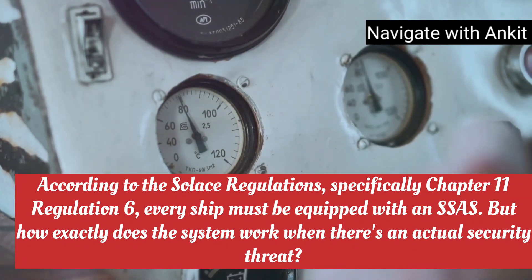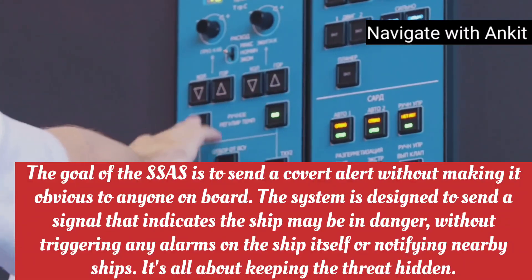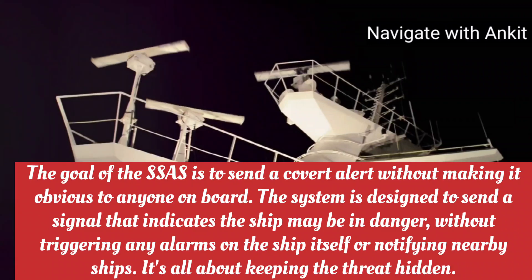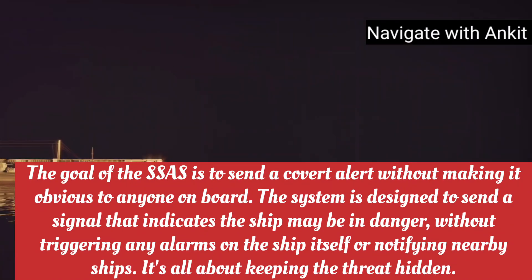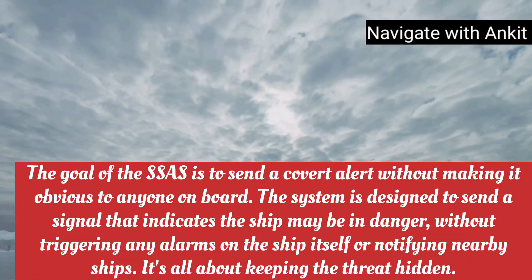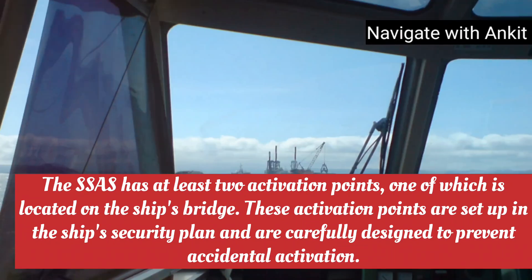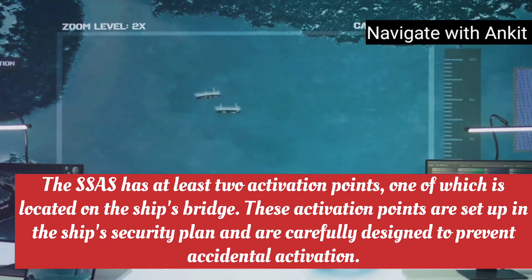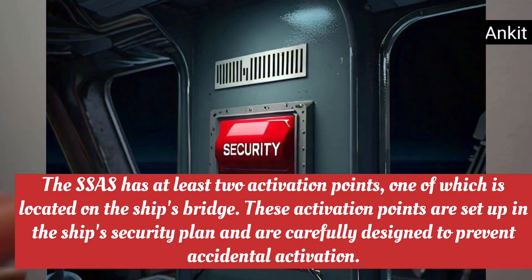But how exactly does the system work when there's an actual security threat? The goal of the SSAS is to send a covert alert without making it obvious to anyone on board. The system is designed to send a signal that indicates the ship may be in danger, without triggering any alarms on the ship itself or notifying nearby ships. It's all about keeping the threat hidden. The SSAS has at least two activation points, one of which is located on the ship's bridge.